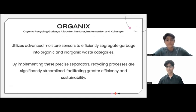Moving on to the last part of our project, the Organics, which utilizes advanced moisture sensors to efficiently segregate garbage into organic and inorganic waste categories. By implementing these precise apparatus, recycling processes are significantly streamlined, facilitating great efficiency and sustainability.